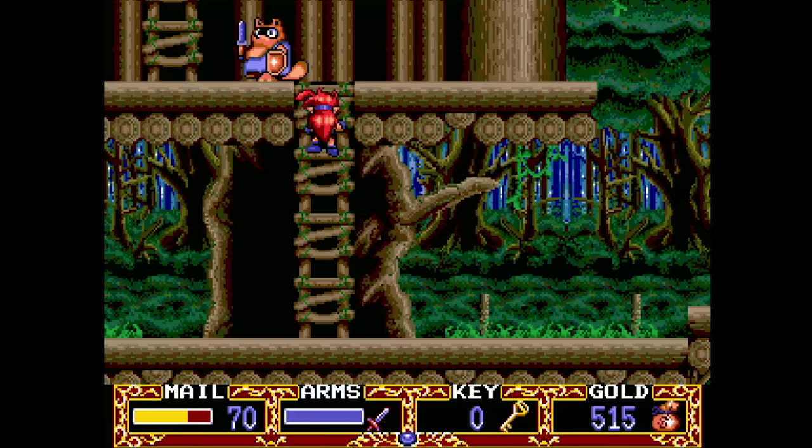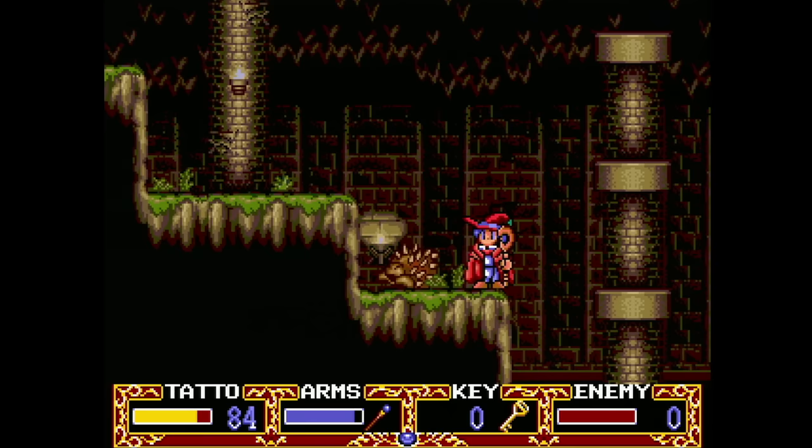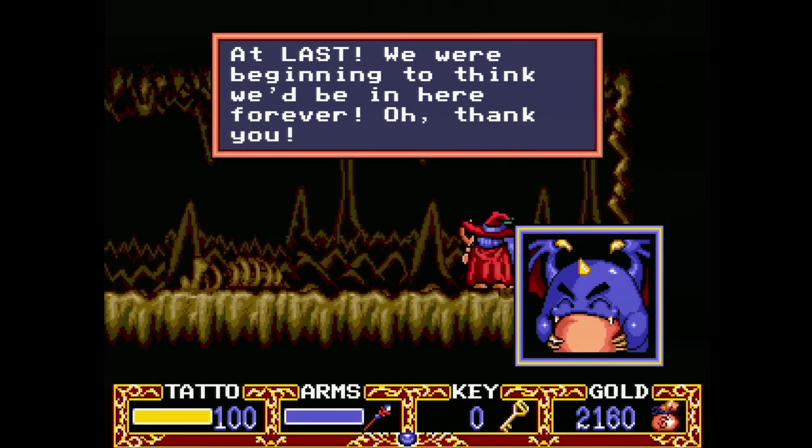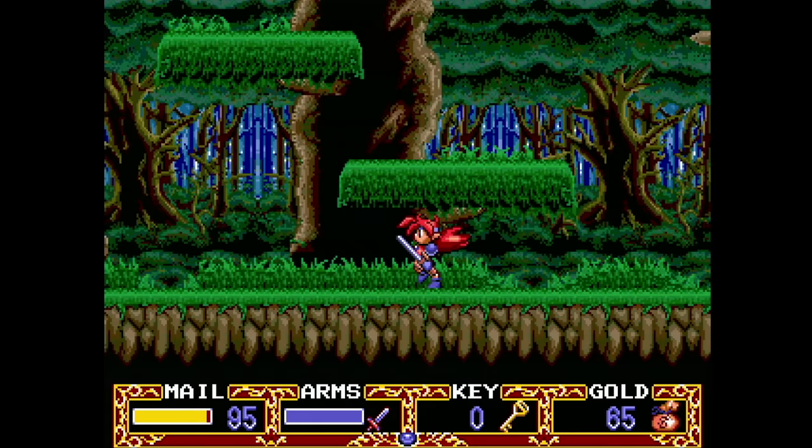Popful Mail is a fantastic side-scrolling action RPG brought over by Working Designs. Lots of personality here and the gameplay is great as well. The music, control, length, and difficulty are all spot on. You can turn off the voices if you feel that they slow the game down. This is the best version of this game that exists. Definitely make sure to try this one out if you can.